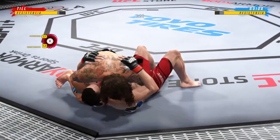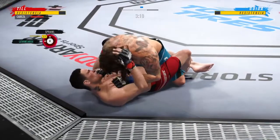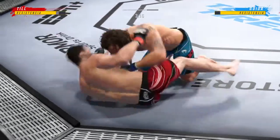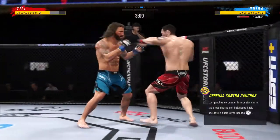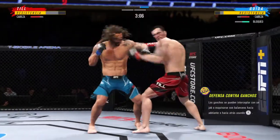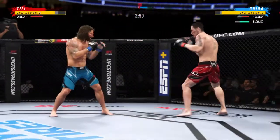Right into side control. Upper body strength figures to be put to good use here. You've got to look for the opponent to turn back into him — he should chase the guillotine, but if the opponent turns to the opposite side, he can take the back, throw his hooks in, try to choke, or flatten him out and go for the finish.